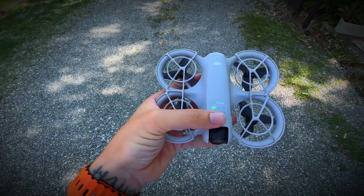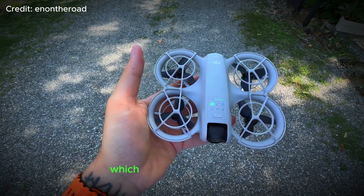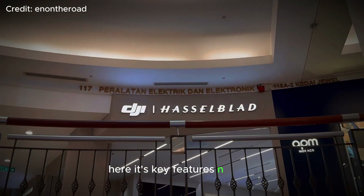The official DJI Peru website released details on the Neo's features which align with earlier leaks. Here are its key features and specs.